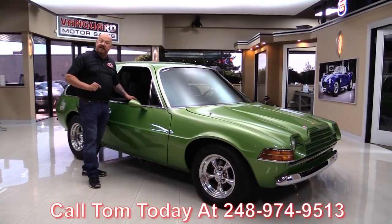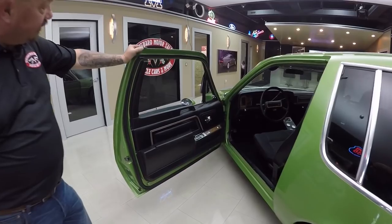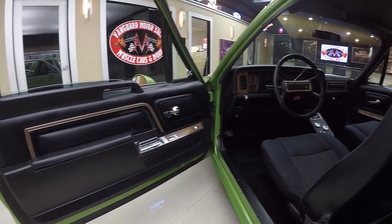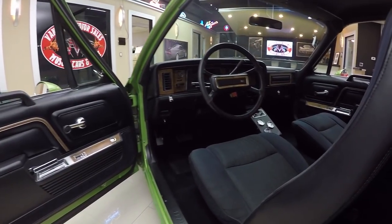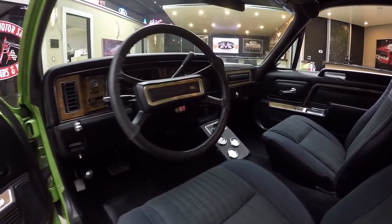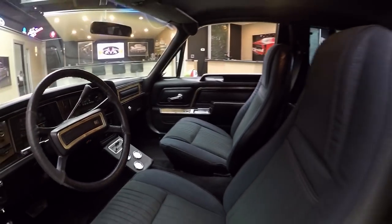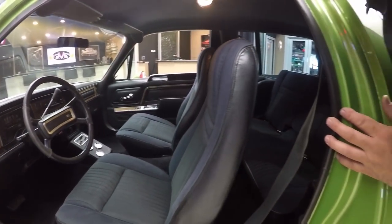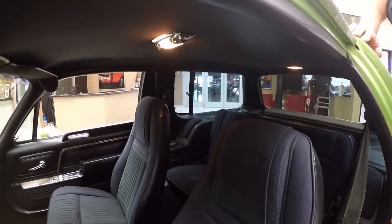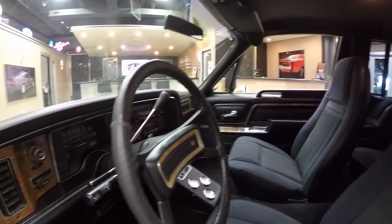Let's take a look at the interior. Check out the door panel — she looks beautiful. The carpeting in there is gorgeous. We've got a center console added there that's got gauges and the AC controls. The upholstery on the seats looks great. We've got seat belts in the front and in the rear. Headliner is in great shape. And take a look at that dash — the dash is beautiful. This is one hot little Pacer, guys.